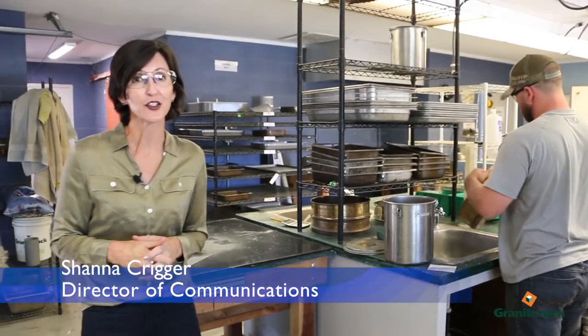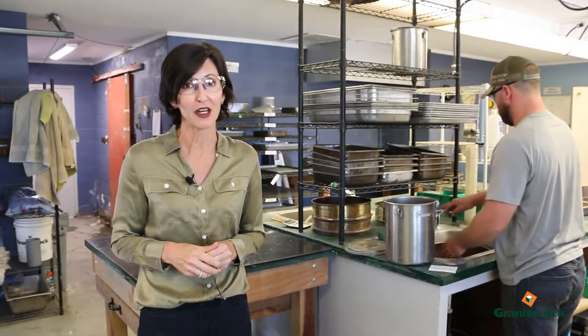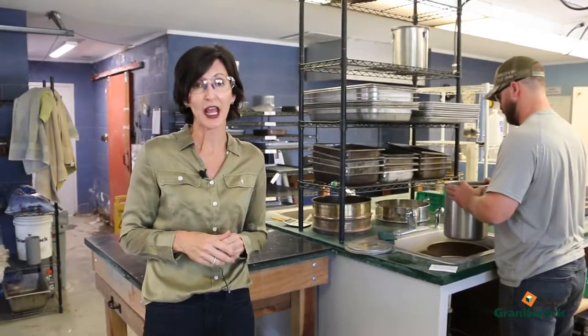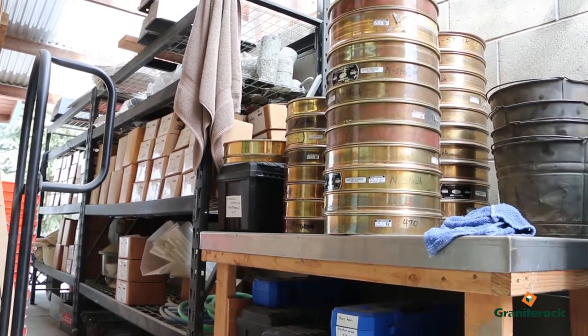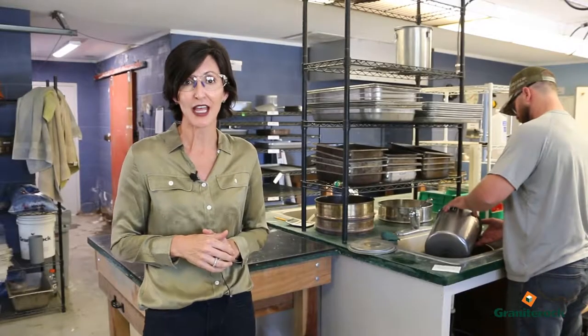As a company rooted in quality construction materials, it's important we ensure every shipment of rock, concrete, and asphalt is exactly what the customer ordered and meets the project specs. That means we have to back up everything we produce with science and data, and all of that research happens here at Granite Rock's Lab in Aromas.